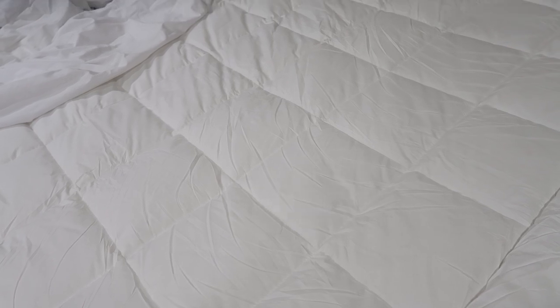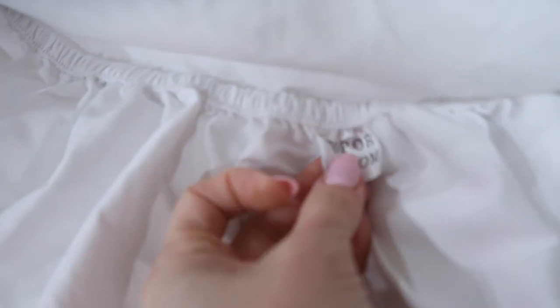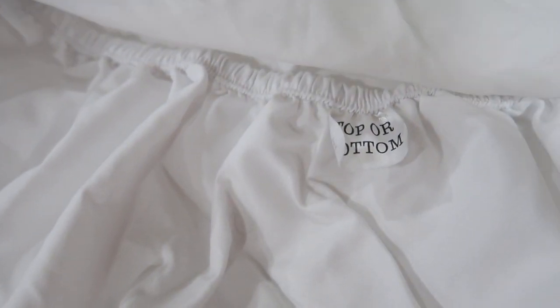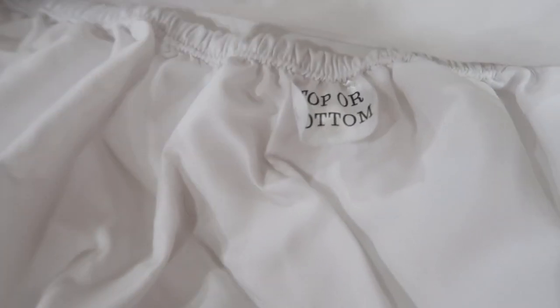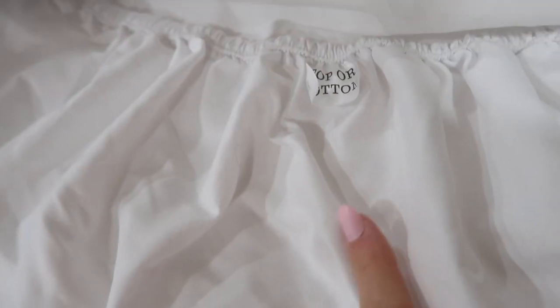I almost never talk about our bedding, even though almost everything is from Amazon — super affordable but great quality. So while I'm making the bed, let me show you the layers. We start with a padded mattress cover that adds a lot of cushion. Then my favorite fitted sheet, which has a label indicating where the top and bottom of the bed go — genius, and should be a law. The more you wash it, the softer it gets, and it has deep pockets.